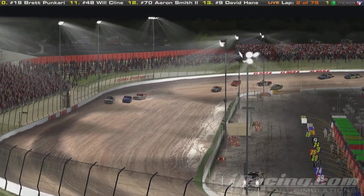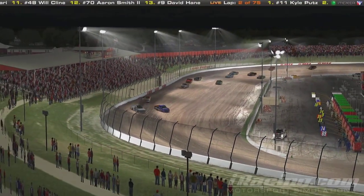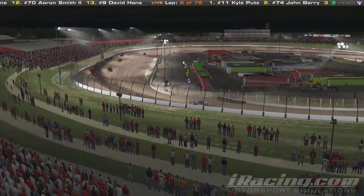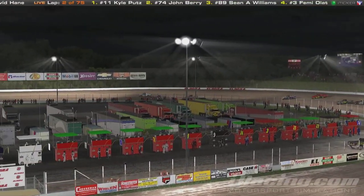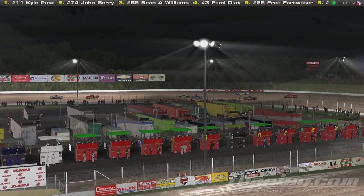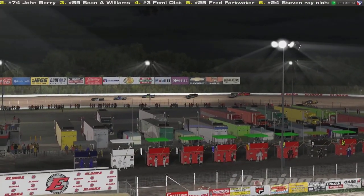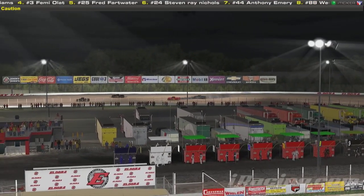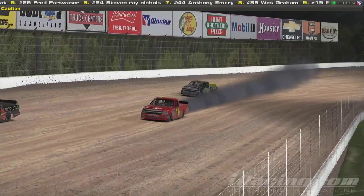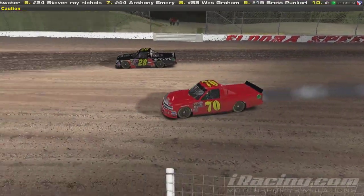The 11 of Kyle Putz will take over the race lead. Here comes the 89 — Shawn Williams trying to recover from that bad start. We've got a three-car breakaway up front with dust and smoke as these cars go flying through these corners. It looks like we've got a wreck in the back, one car into the outside wall. Caution flag is out. The 70 of Aaron Smith — that car is destroyed.